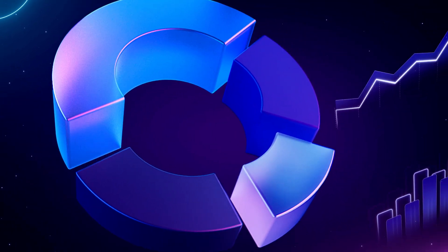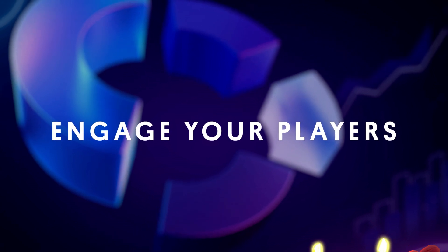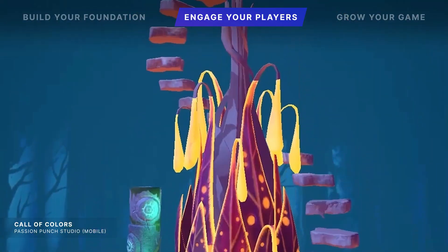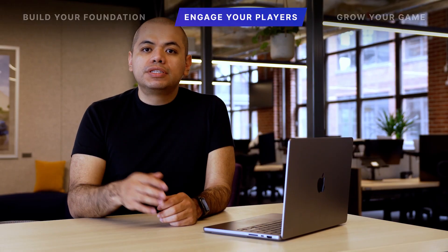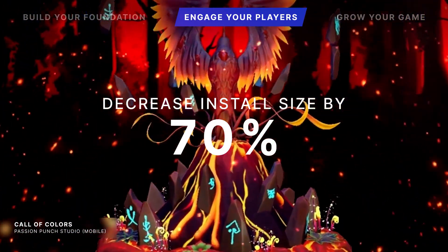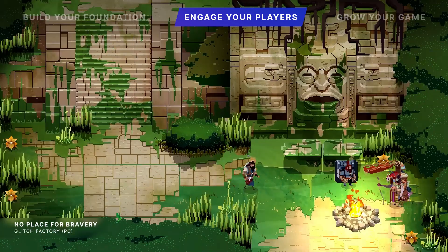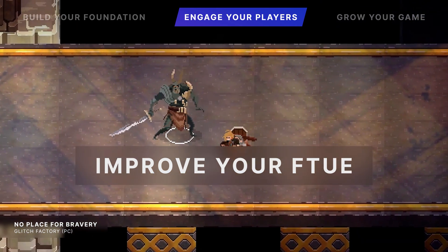Once your game is live, player engagement is one of the key metrics to follow. Studios use our tools to keep experiences fresh and fun for players. For mobile-first studios like Passion Punch, keeping install sizes low is key. With Cloud Content Delivery helping deliver the right content at the right time, they decreased the first-time install size of Call of Colors by 70%. Delivering regular updates requires in-depth insights — Glitch Factory used analytics to validate their game design hypotheses about game difficulty and first-time user experience.